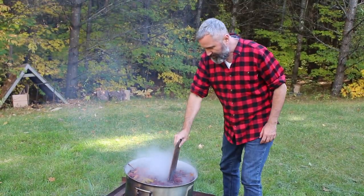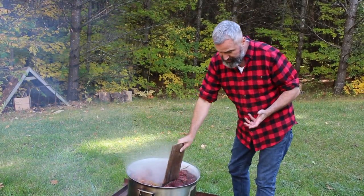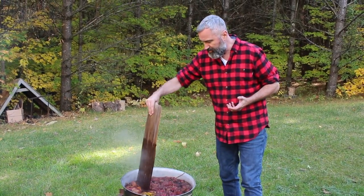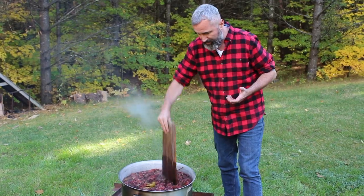It smells fantastic. What I'm doing now is pushing down on the berries — crushing them and releasing the tannins. I'm not using a mordant or any other mordant; this will allow the colour to bind quite well to the yarn.